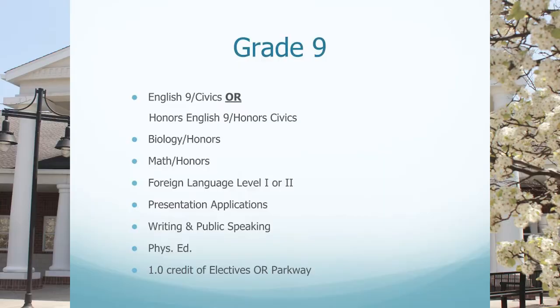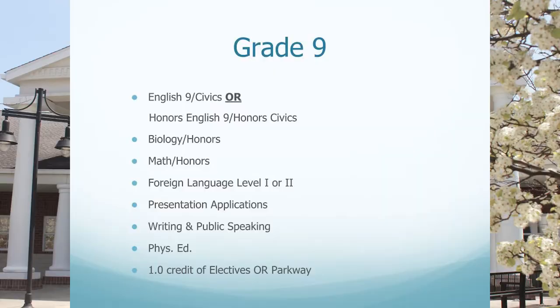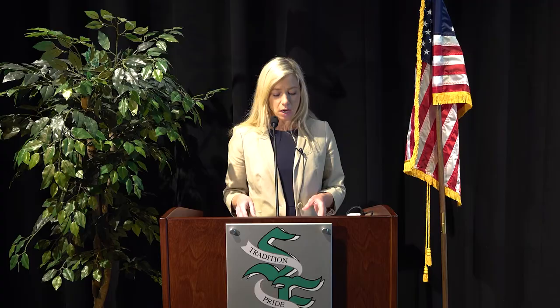For freshmen, you have the opportunity to attend Parkway. If Parkway is something you are choosing to do, you will take your Parkway program and your civics class at Parkway, and then take three classes at South Fayette: biology, English 9, and your math class. The classes freshmen take would be English 9 or Honors English 9, and Civics 9 or Honors Civics. If you take Honors English, you will also take Honors Civics and vice versa — the two are connected. You need to qualify for both to take both.